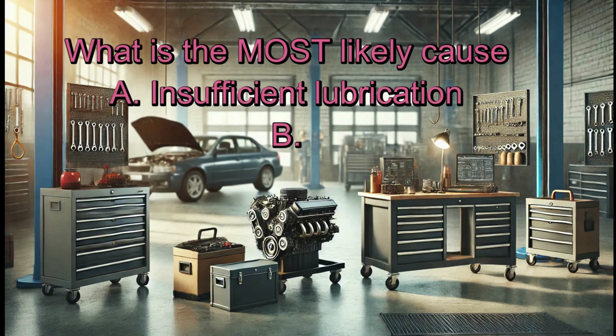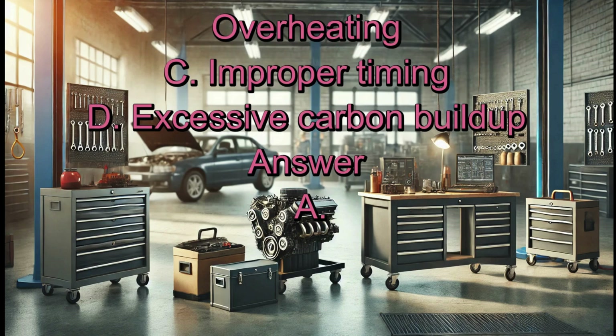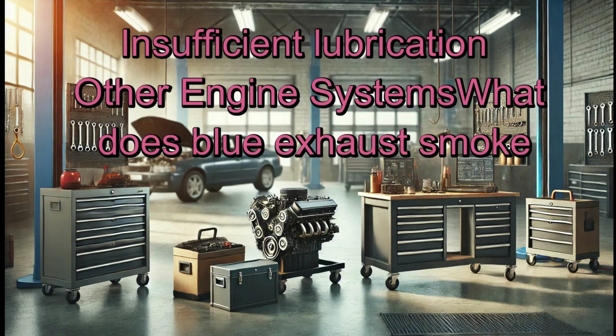A piston is scored on one side. What is the most likely cause? A. Insufficient lubrication. B. Overheating. C. Improper timing. D. Excessive carbon buildup. Answer: A. Insufficient lubrication.